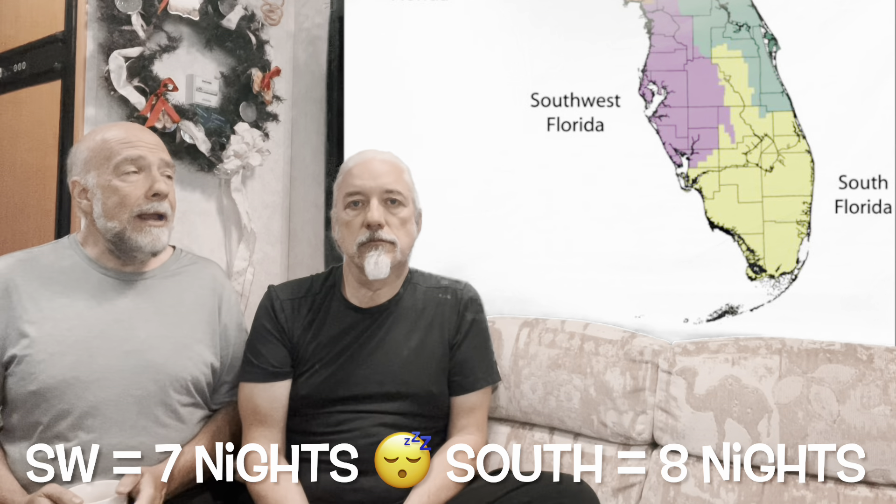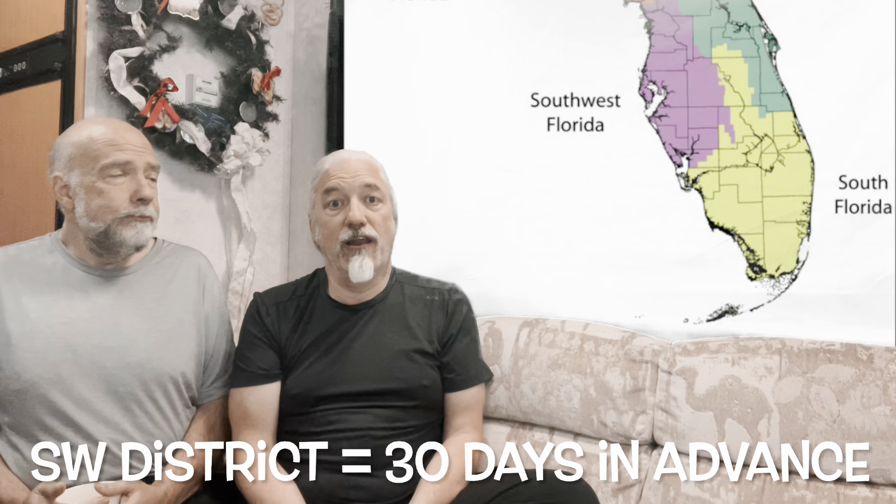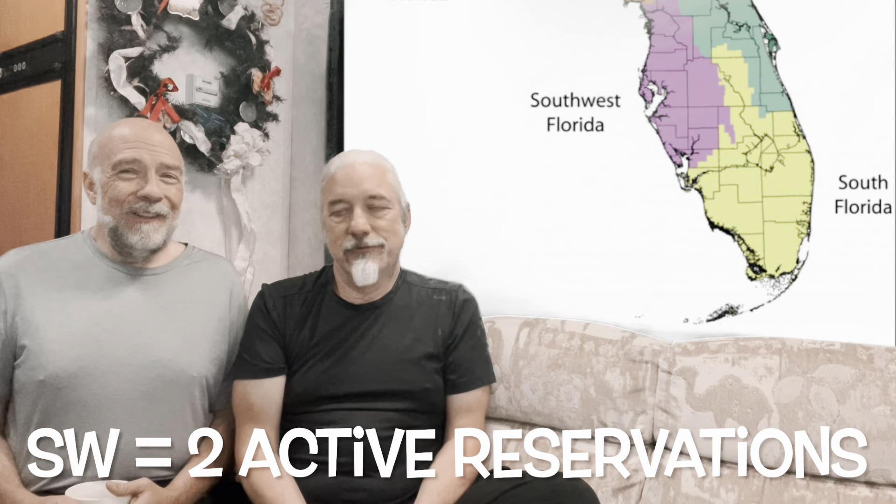In the Southwest district you can stay for seven consecutive nights; in the South district it's eight consecutive nights — which is why we mentioned Cracker Barrel and Walmart as interim stops. In the Southwest district you can only make reservations so many days in advance and you can only have two active reservations at the same time. Until midnight on your checkout day you can't make another reservation, which can create gaps and get a little tricky.